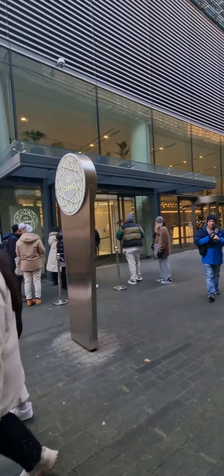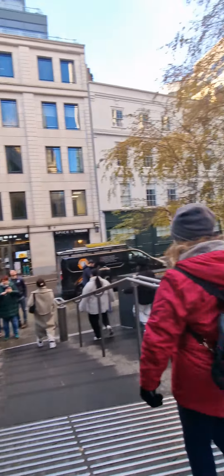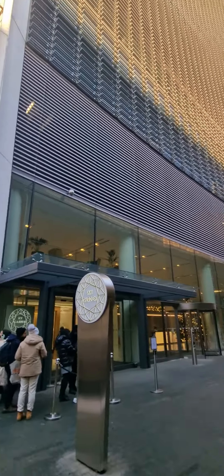So guys, have a nice time, okay? Thank you. This is the Sky Garden entrance — thank you very much.